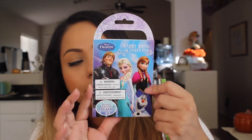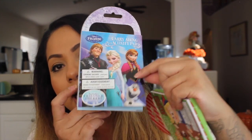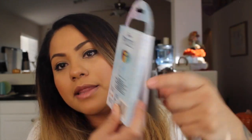So it comes with stickers, some coloring pages, and colors on the back. Then I picked up the Disney Frozen one — same theme, same format. These are great stocking stuffers for a dollar.